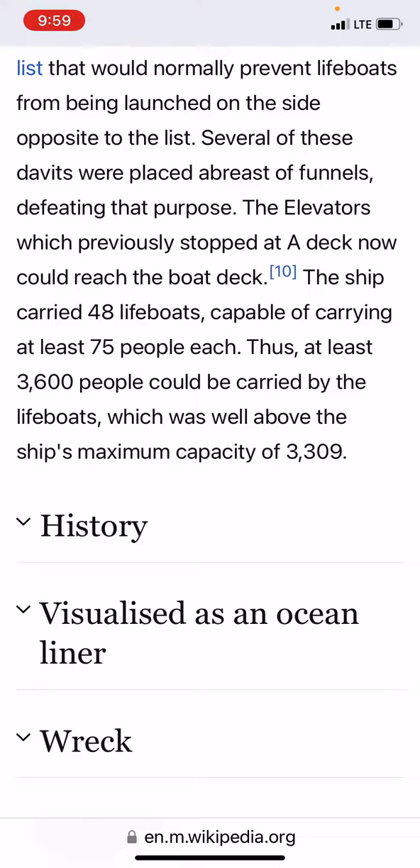The elevators, which previously stopped at A-deck, now could reach the boat deck. The ship carried 48 lifeboats capable of carrying at least 75 people each; at least 3,600 people could be carried by lifeboats, which was well above the ship's maximum capacity of 3,309. I think this is where we are going to end the premiere here.